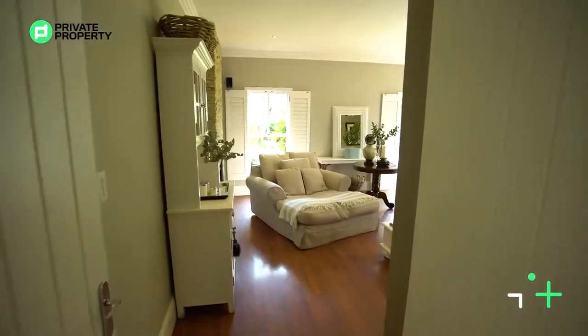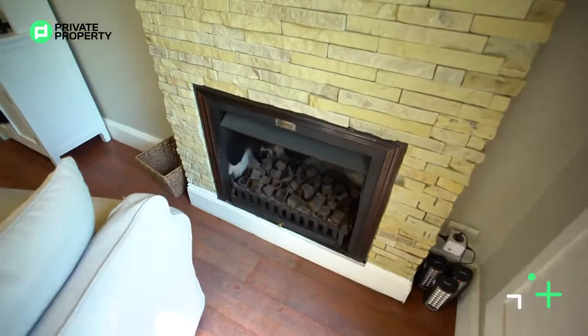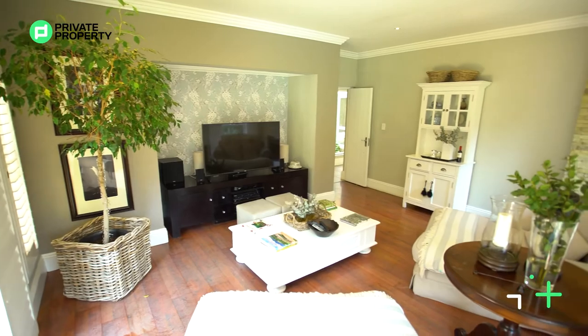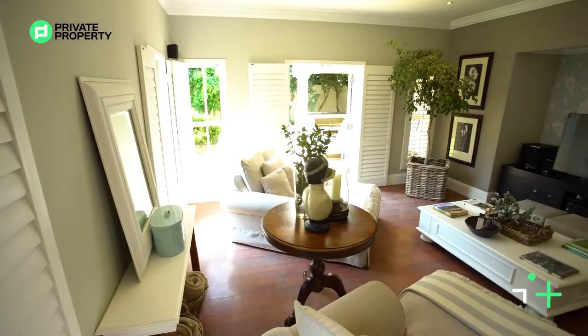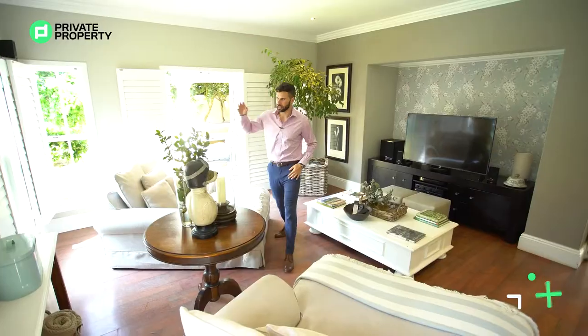We've got two split open doors here that leads into your TV area. And the TV area, of course, has another fireplace. This one is gas, again surrounded by that feature wall made out of sandstone. A recessed area here for your TV. Wood flooring gives a break from the tiles you find in your living room area, so it feels even more posh, even more closed off and comfortable. Down lighting above in the ceiling.